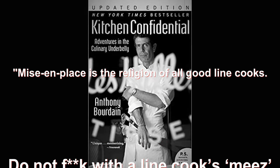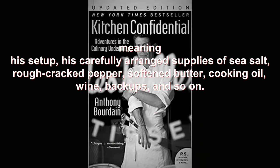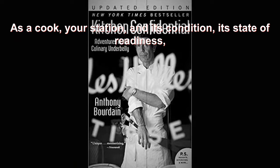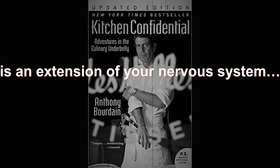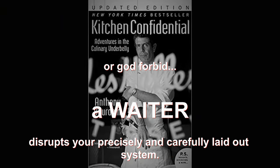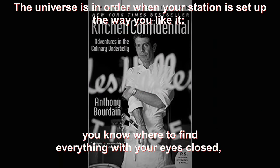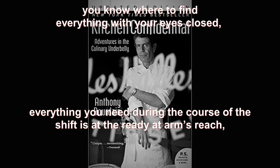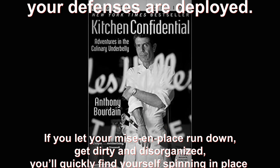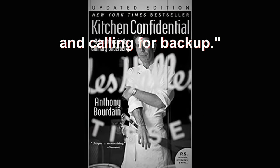'Mise en place is the religion of all good cooks. Do not f**k with a line cook's mise, meaning their setup — their carefully arranged supplies of sea salt, rough cracked pepper, softened butter, cooking oil, wine, backups, and so on. As a cook, your station and its condition, its state of readiness, is an extension of your nervous system, and it is profoundly upsetting if another cook, or god forbid, a waiter, disrupts your precisely and carefully laid out system. The universe is in order when your station is set up the way you like it. You know where to find everything with your eyes closed. Everything you need during the course of the shift is at the ready at arm's reach. Your defenses are deployed. If you let your mise en place run down, get dirty and disorganized, you'll quickly find yourself spinning in place and calling for backup.'